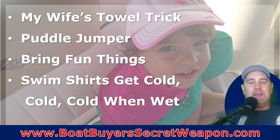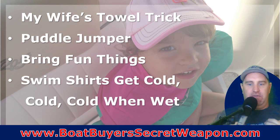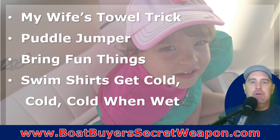My wife's towel trick: if you don't have an extra dry life jacket, take a towel, wrap it around them, pull the edges up from the back and tuck it into the front, then put the life jacket over it. That way everywhere the life jacket hits, it hits the towel first — it dries them off and dries the life jacket. Our girls would ask for it: 'Mom, put the towel on me.' Some puddle jumpers are coast guard approved. Our girls actually preferred the regular life jacket and used the puddle jumper as the dry backup.